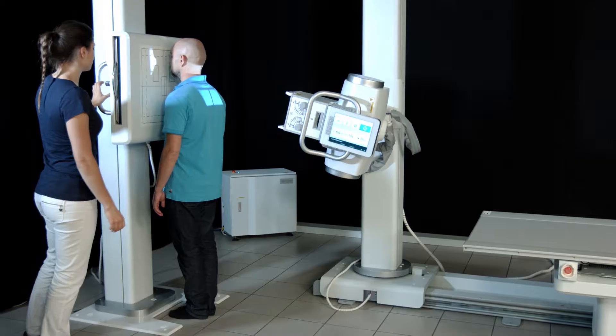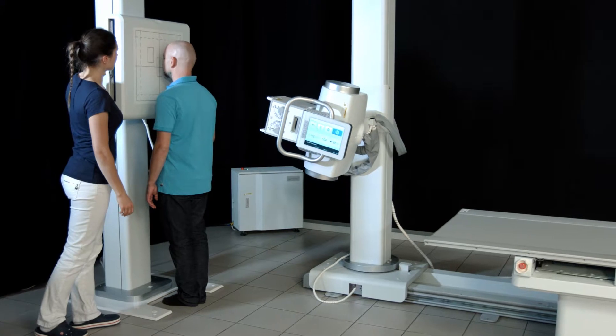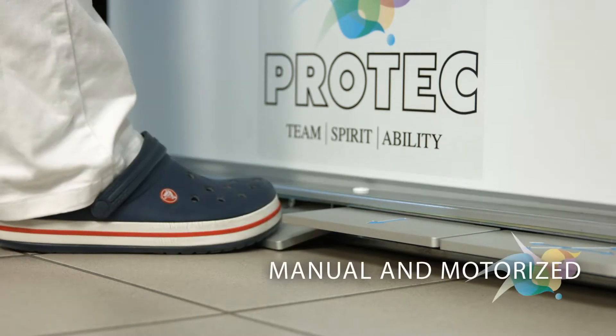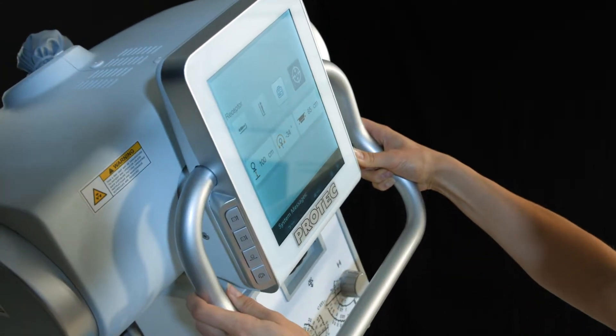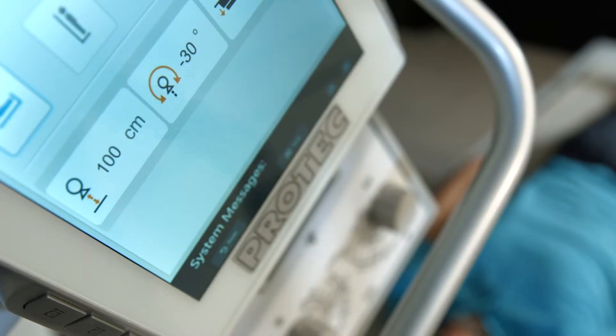Manual or motorized? This question won't arise. The new PRS500B combines the best of both worlds in one system. In order to ensure the speed required in daily work practice, position changes such as the rotation of the control unit are carried out manually. The user is supported by precise distance and angle information in the touch display.